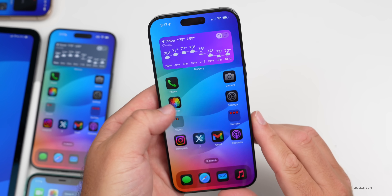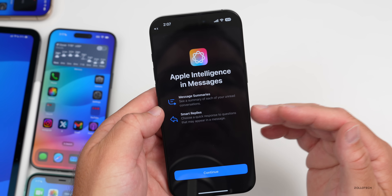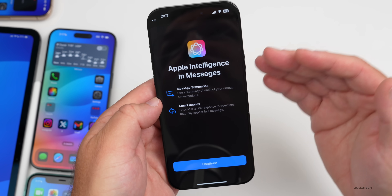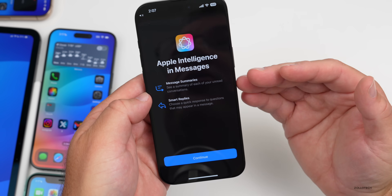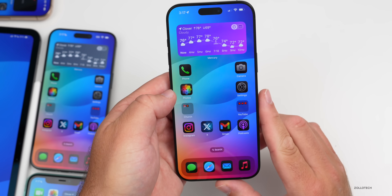As far as anything else new: the first time you open Messages you may see a new notification about Apple Intelligence, featuring message summaries and smart replies. I didn't receive this myself, but many other people did and sent it to me. Let me know in the comments if you're seeing that.